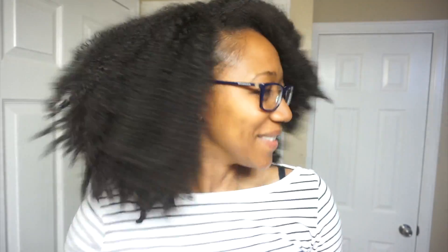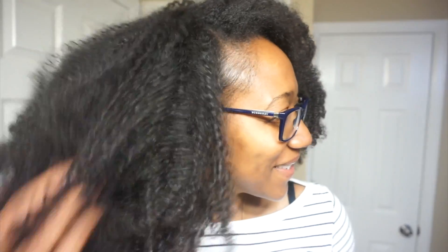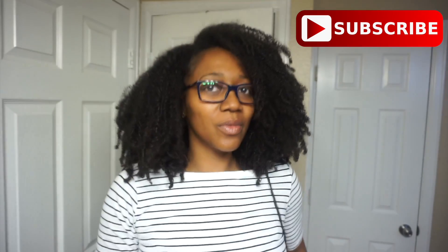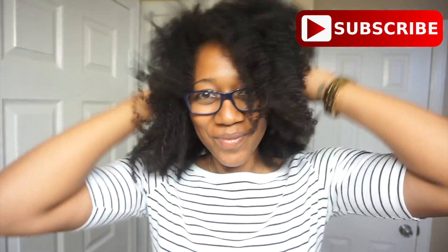This is day four hair — look how big it is! It's really light and fluffy, and the curls are still very very defined. I actually love it. It seems like each day it just kept getting bigger and bigger. This is my wash and go routine. I hope you guys enjoyed the video — please subscribe if you haven't already, and until next time, I'll talk to you later. Bye!